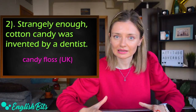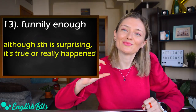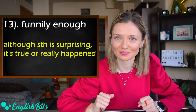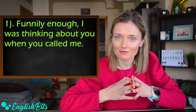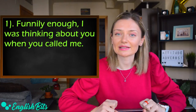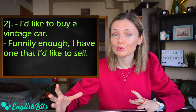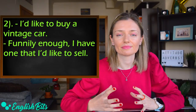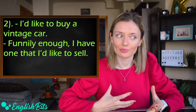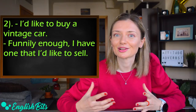Number thirteen: 'funnily enough.' It's a synonym of 'strangely enough.' Two examples: 'Funnily enough, I was thinking about you when you called me,' and imagine a conversation — one person says 'I'd like to buy a vintage car,' and another answers 'Funnily enough, I have one that I'd like to sell.'